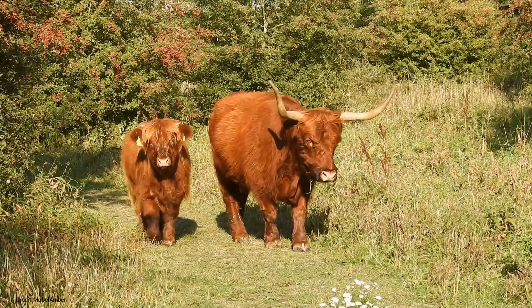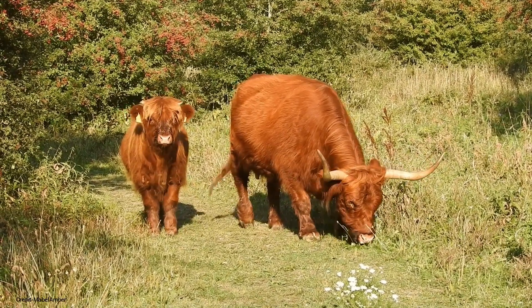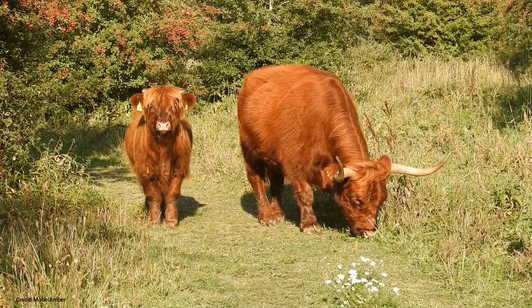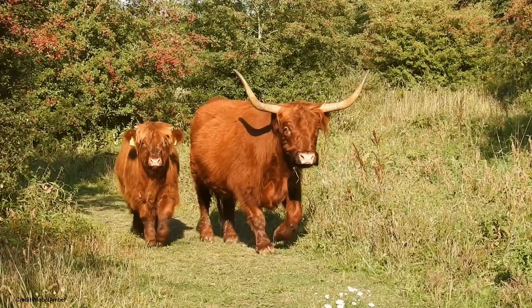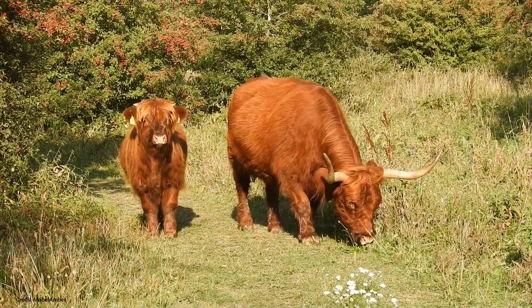Ancient breed: Highland cattle are one of the oldest cattle breeds in the world, dating back to the 6th century. Celtic origins: They are believed to be descended from cattle brought to Britain by Celtic tribes from mainland Europe.